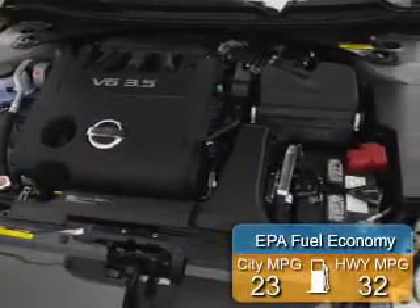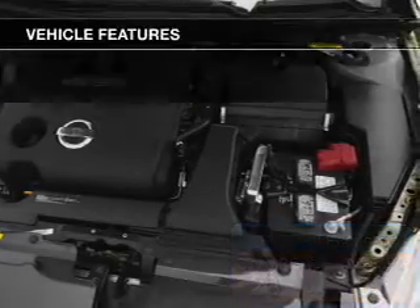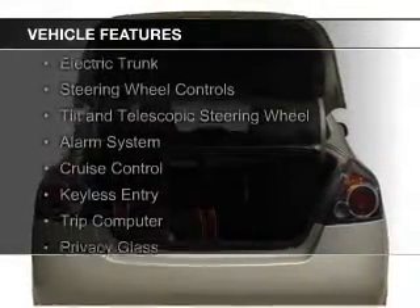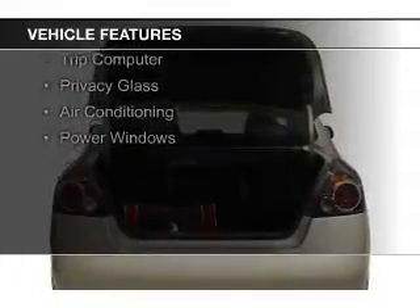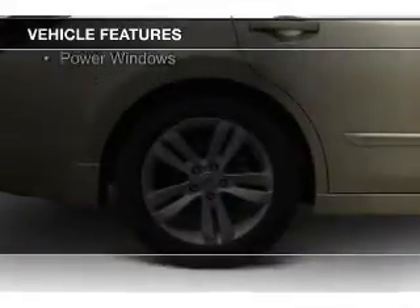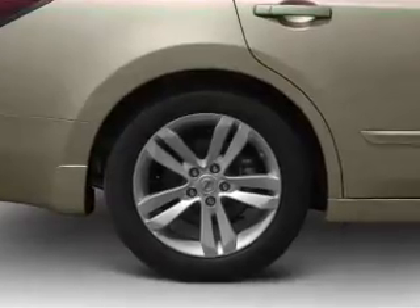Great fuel efficiency saves you money by requiring fewer trips to the gas station. The features include electric trunk, steering wheel controls, a tilt and telescopic steering wheel, an alarm system, cruise control, keyless entry, a trip computer, privacy glass, and air conditioning.